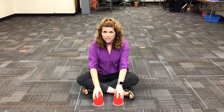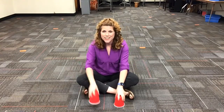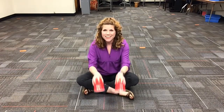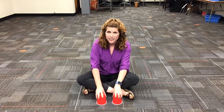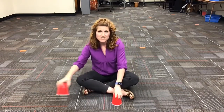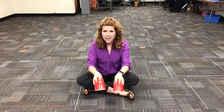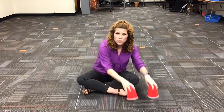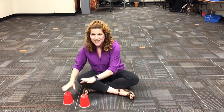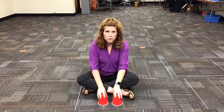So let's do that whole B section. Creepy and they're kooky. Mysterious and spooky. They're all together ooky. The Addams Family. Then we're gonna repeat it. Their house is a museum, when people come to see them, they really are a scream. The Addams Family. Da-da-da-da, to the right. Da-da-da-da, to the left. Da-da-da-da. Da-da-da-da. To the middle. And then it just repeats again.